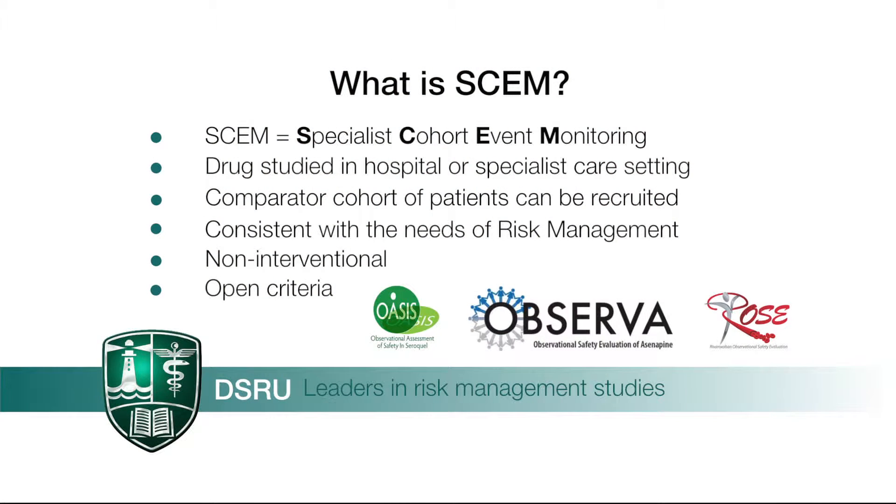We have several SCEM studies on a range of drugs, including antipsychotics and anticoagulants, and these are in various stages of completion. SCEM studies are non-interventional because they do not interfere with the prescribing decision process of the clinician.